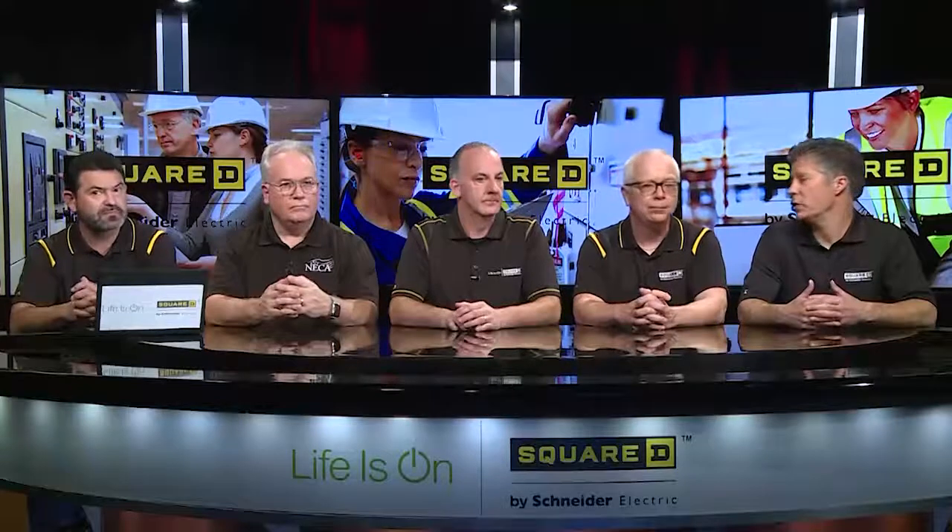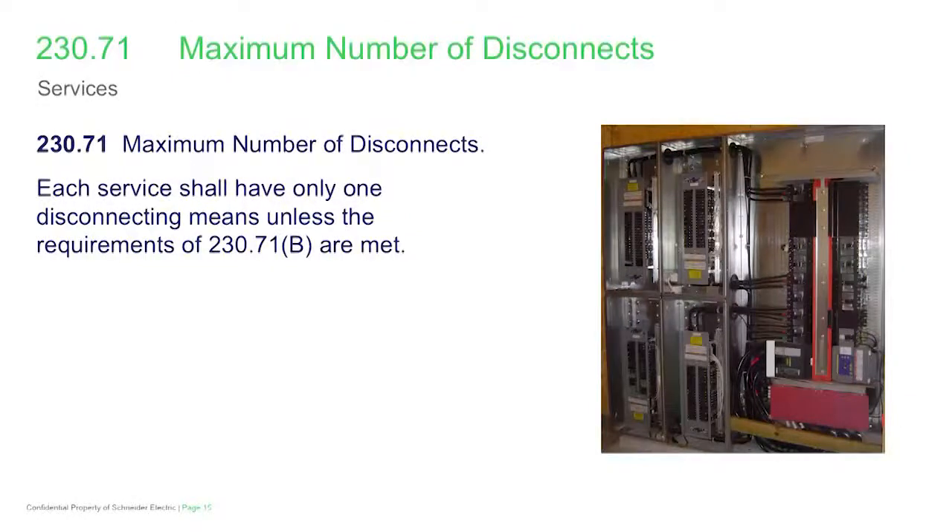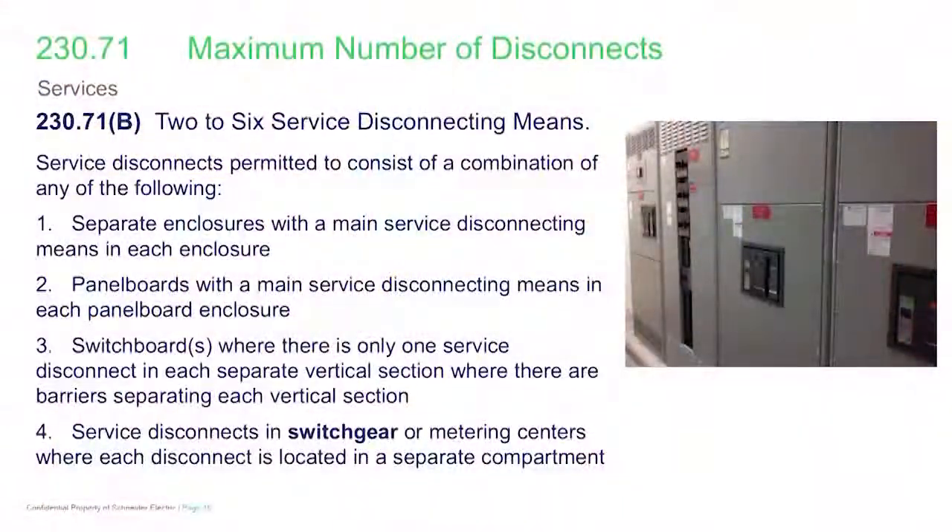Moving on to the number of service disconnects — there are big revisions in 230.71. Section 230.71B gets us into two to six service disconnects. The general rule is you're going to be permitted to have six service disconnects, and there are four different permitted methods to accomplish that. The first method is service equipment broadly — that could include a panel board or a service-rated transfer switch — but with separate enclosures and a main service disconnecting means in each enclosure.